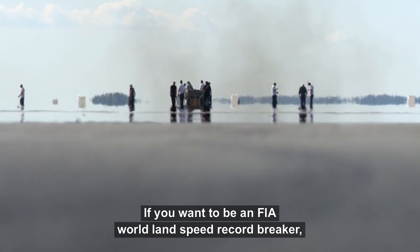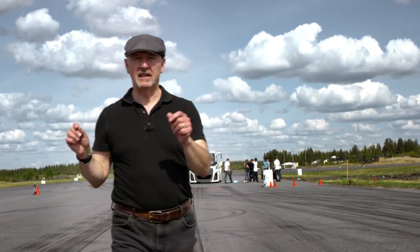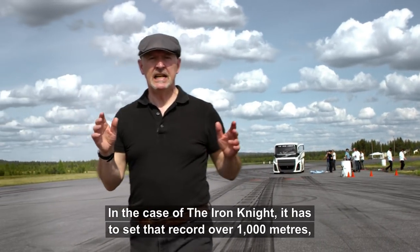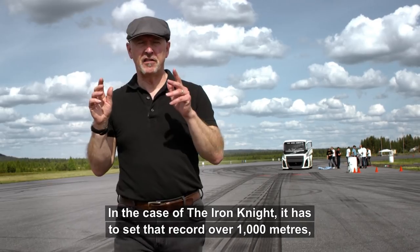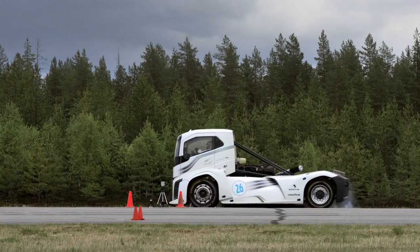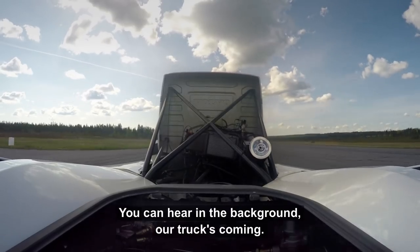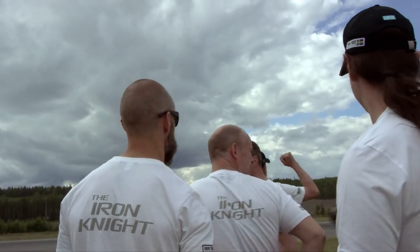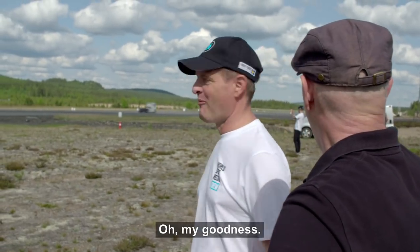If you want to be an FIA world land speed record breaker, you've got to work to very strict rules. In the case of Iron Knight, it has to set that record over 1,000 meters — not once, but twice. Here in the background, our truck's coming. Oh my goodness.